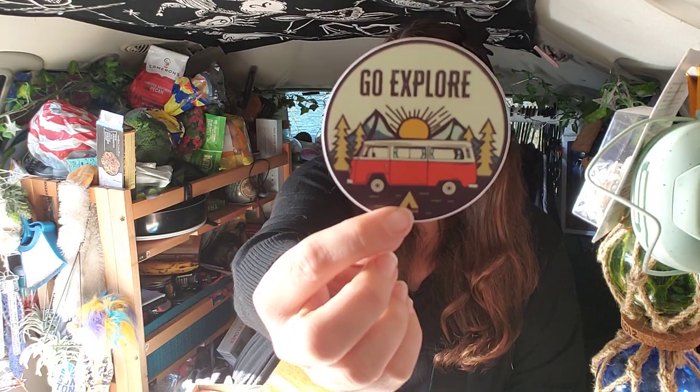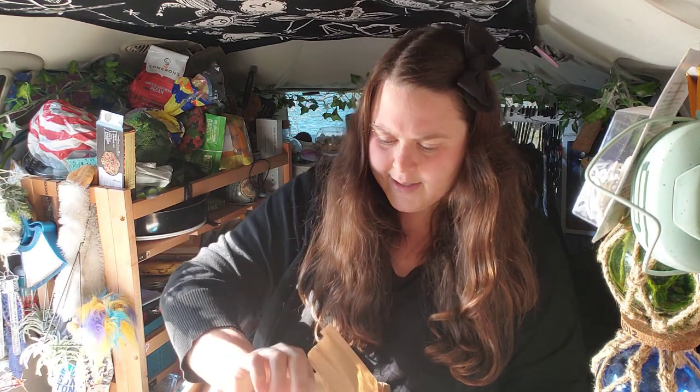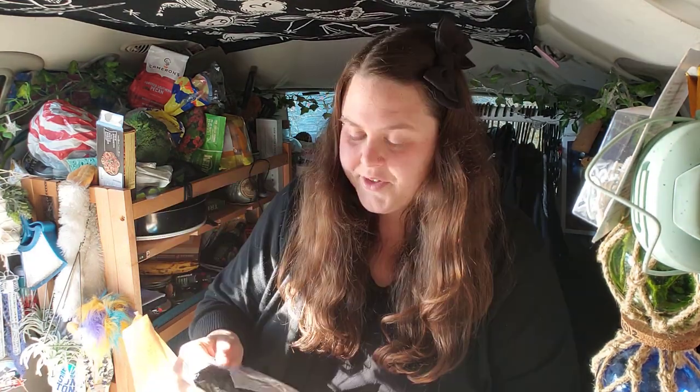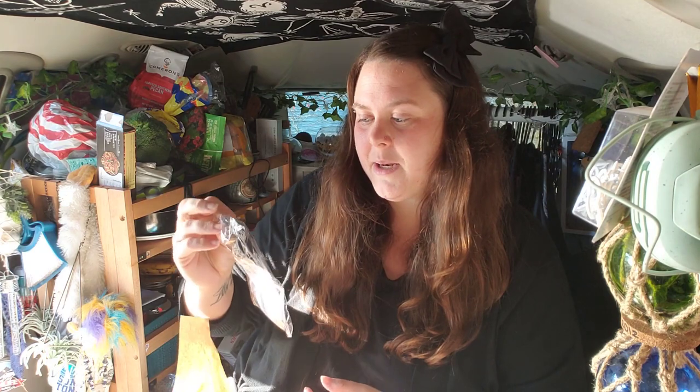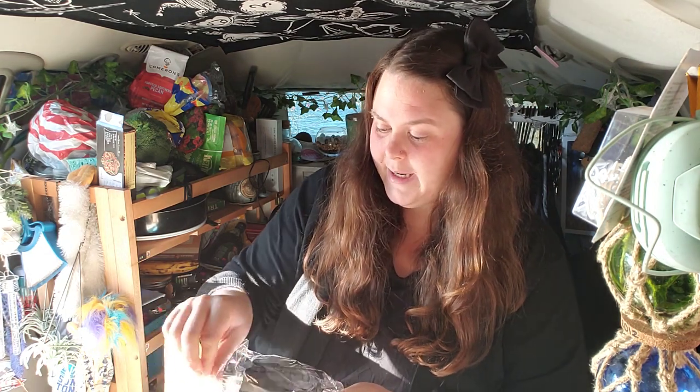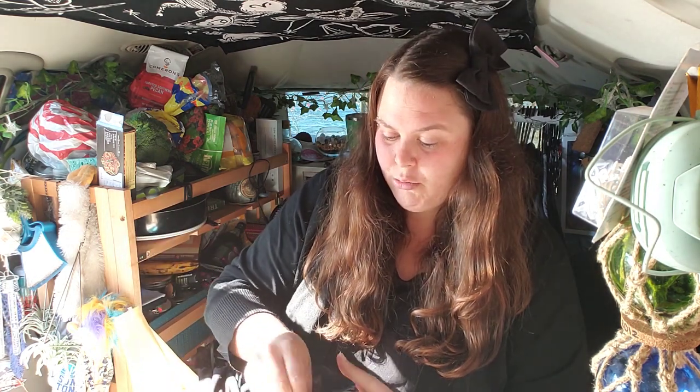The November box theme is 'Light the Night.' I was really hoping for a new flashlight since I lost mine. I got the same sticker as the October box, so I'll probably put it in a giveaway for my Patreon group. The first item is a light diffusing bag from the brand One Eight. Honestly, I probably won't use it since I'm usually trying to find more light, not diffuse it.